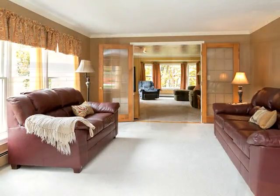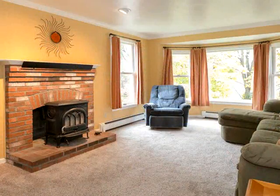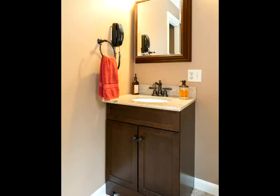Finished third floor great room with vaulted ceiling, skylights, and lots of closet space. All this on a gorgeous lot in a very desirable neighborhood of similar homes.